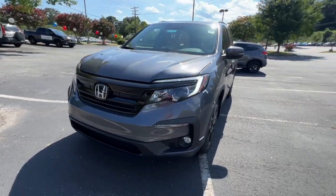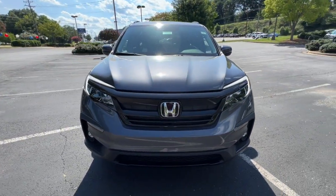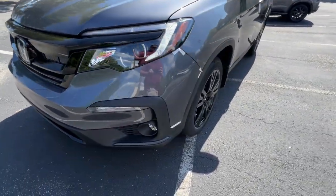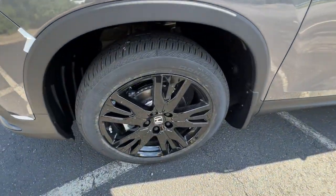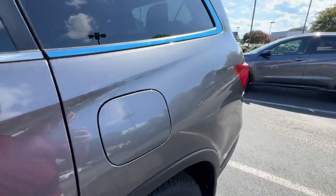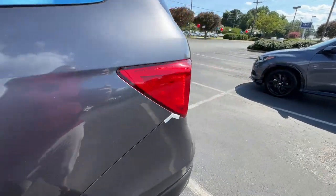Keyless entry, sun/moonroof, lane keeping assist, power passenger seat, power liftgate, fog lamps, heated front seats, power driver seat, aluminum wheels, and dual zone AC.